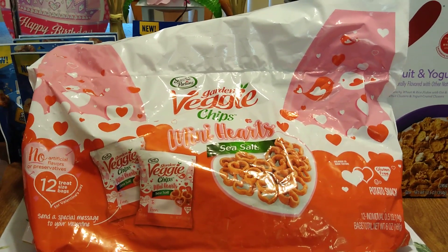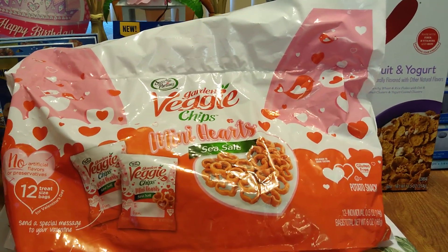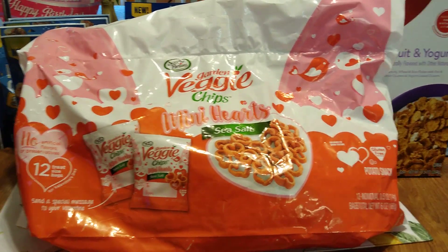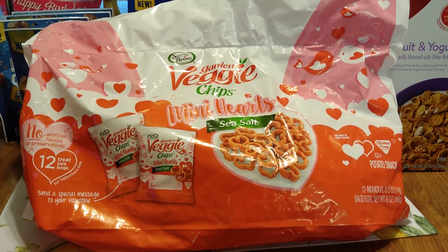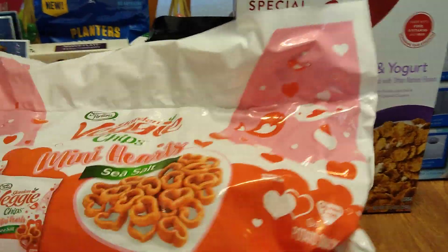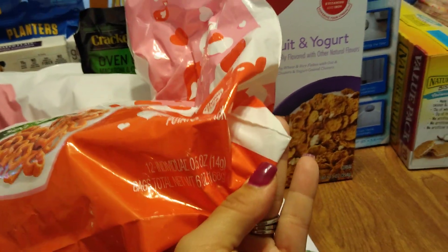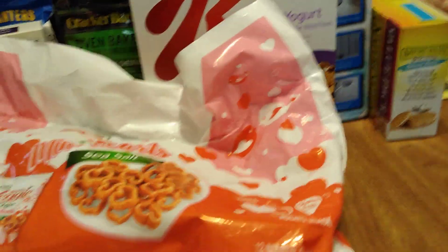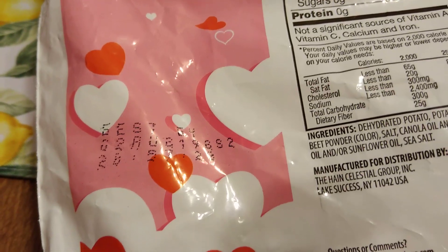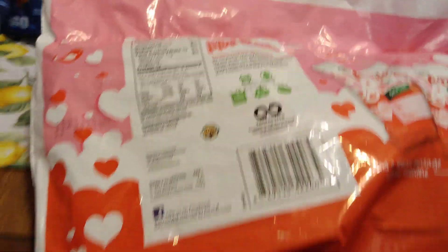I want to thank 99B Poppin for posting this over the weekend. These are garden veggie chips with sea salt — 12 treat-size bags, no artificial flavors or preservatives. They taste really, really good. It is from Valentine's Day but they are not expired and it is gluten-free. It's 12 individual 0.5-ounce bags, total net weight six ounces, expiration best by August 2nd, 2019. By the time I left they had sold out one box and were opening a second, and the next day they were completely gone.